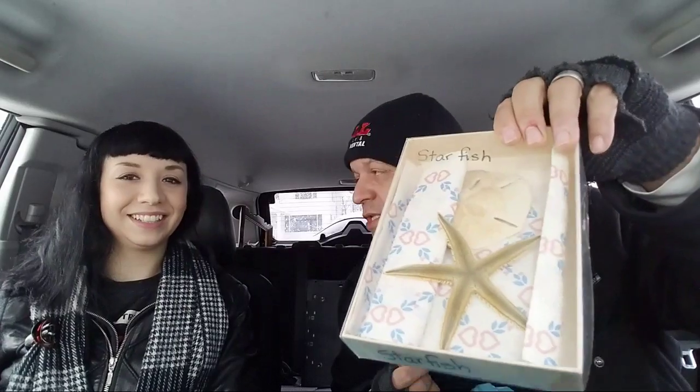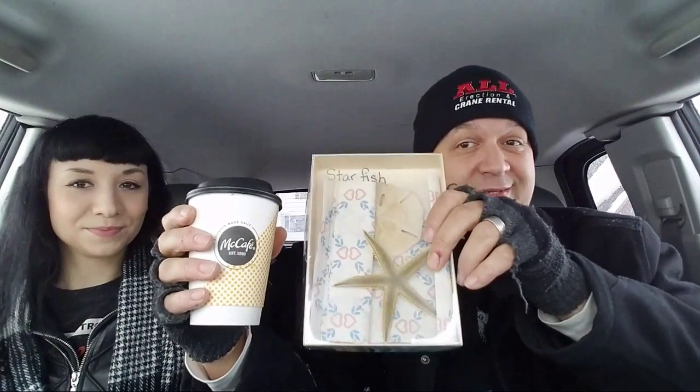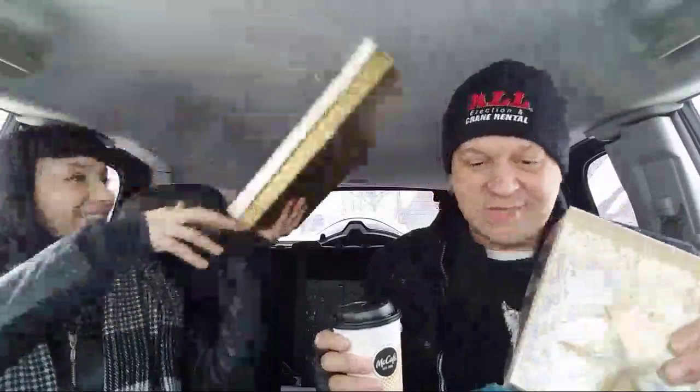There are also dead starfish in another box and they smell like dead fish. Some people are into weird taxidermy-type things and we could do some arts and crafts with them. For all you Prince fans out there — 'Starfish and Coffee' is a Prince song from the Sign 'O' the Times album. I'm a big fan.